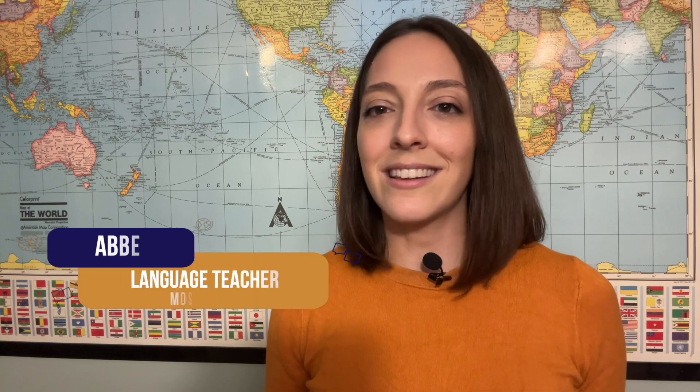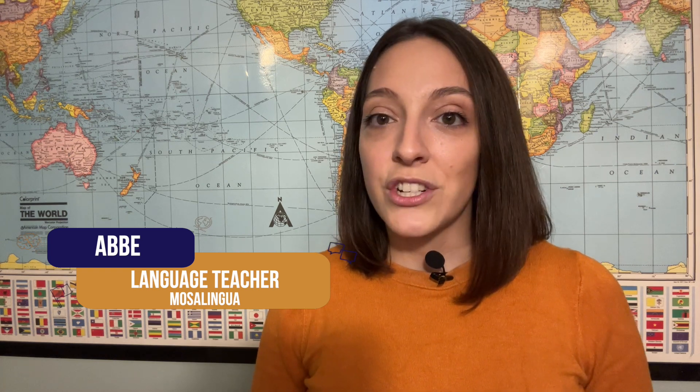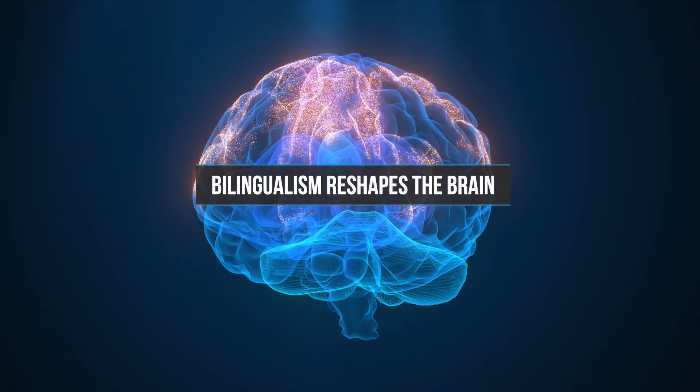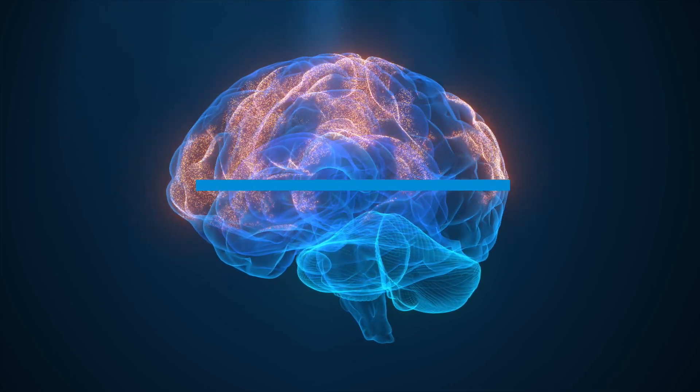First things first, what exactly happens to your brain when you become bilingual? According to research, learning and using more than one language from an early age can significantly influence your brain structure and function. Studies using brain imaging techniques have shown that bilingualism literally changes the shape of your brain, particularly in areas related to language and executive functioning.